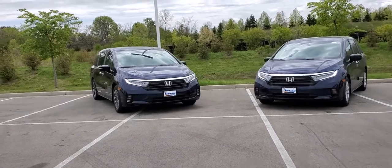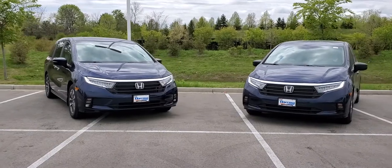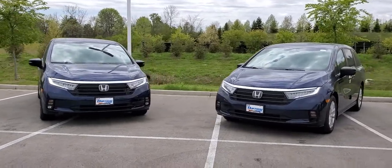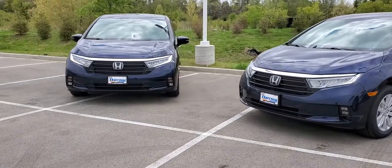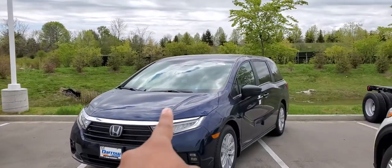This is Joseph at Russ Darrow, and I wanted to show you just a few key differences between these two brand new Odysseys. Both of them are in blue, they both have LED headlights, but this one is an EXL and this one is an LX.